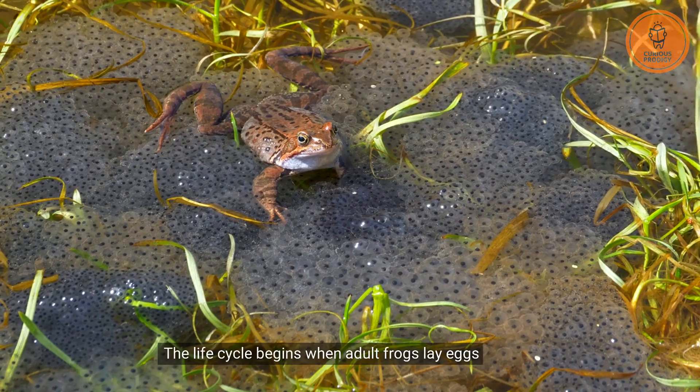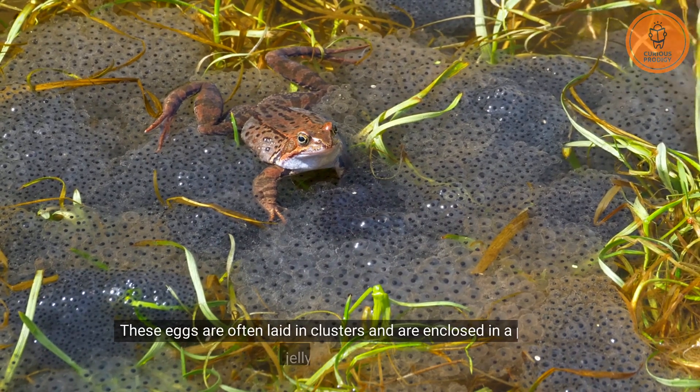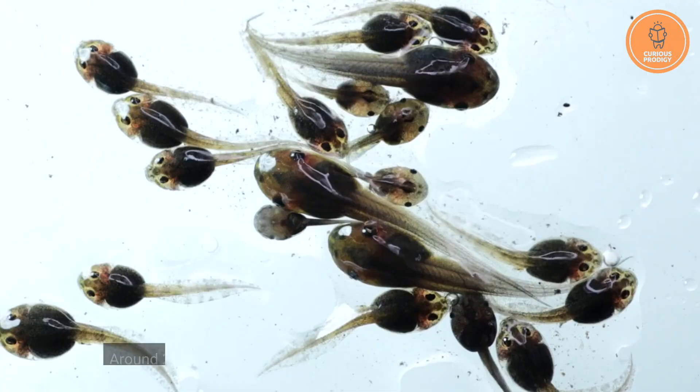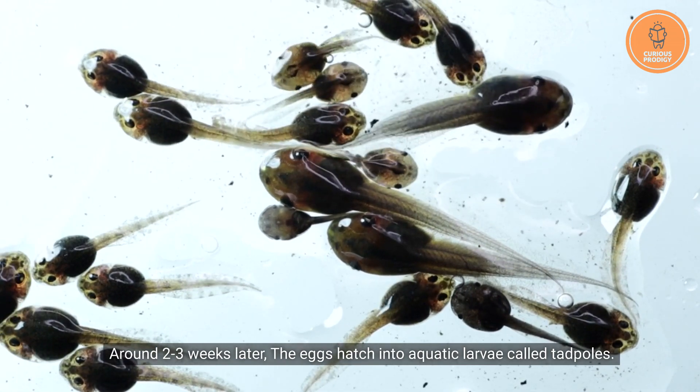The life cycle begins when adult frogs lay eggs in water. These eggs are often laid in clusters and are enclosed in a protective jelly-like substance. Around 2-3 weeks later, the eggs hatch into aquatic larvae called tadpoles.